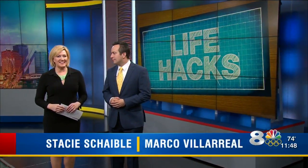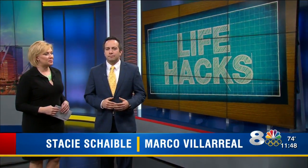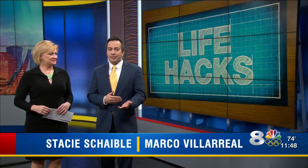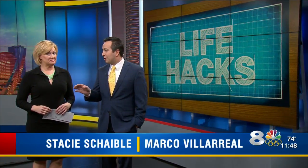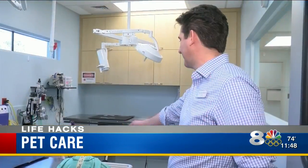In this morning's life hacks, taking care of your pet — our dogs and cats aren't just animals, they are members of the family. Our very own Avery has a look at some simple pet care ideas, including one simple hack that seems to cure just about everything: easy cheese.